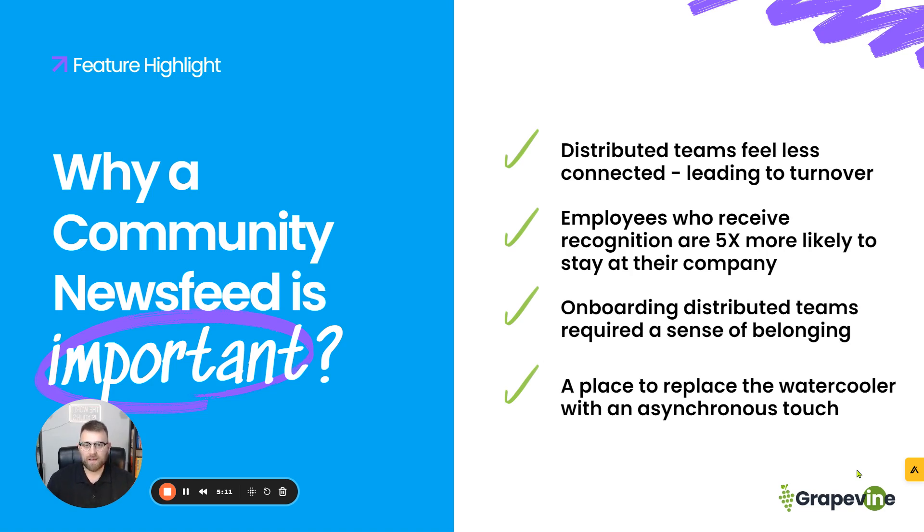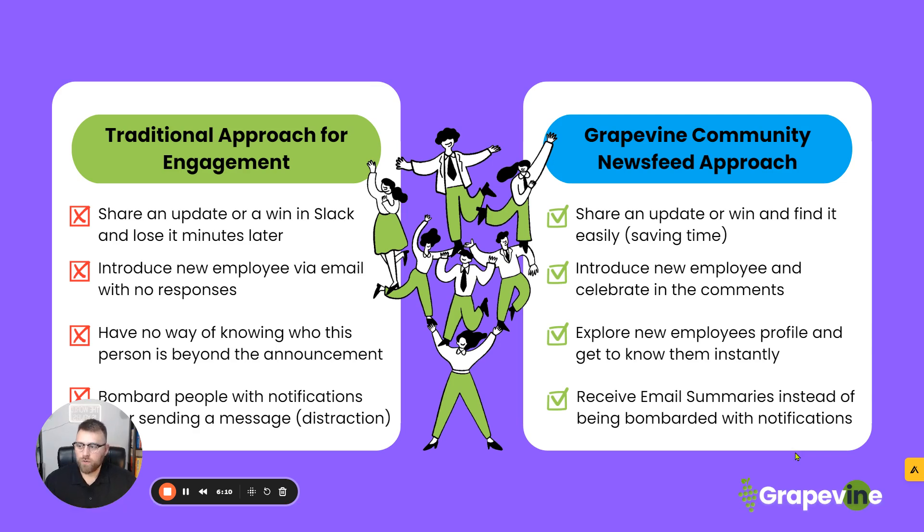The last point is having a place to replace the water cooler with an asynchronous touch. Not everyone is working at the same time, in the same place, in the same hours as we once were. I used to work at one of the largest IT staffing firms and we had our own team that worked within its own silo, connected to the Charlotte office. We would connect with people who worked there, but we didn't actually work together. We communicated at the water cooler but it never really amounted to anything because we weren't actually connecting. What we're creating is a platform that replaces the water cooler but gives an element of asynchronous — you don't have to share in real time, and employees can still connect and understand who each other is through our community newsfeed and employee profiles.